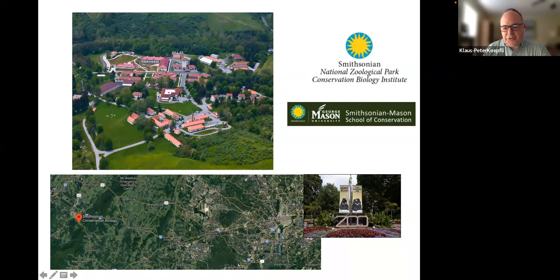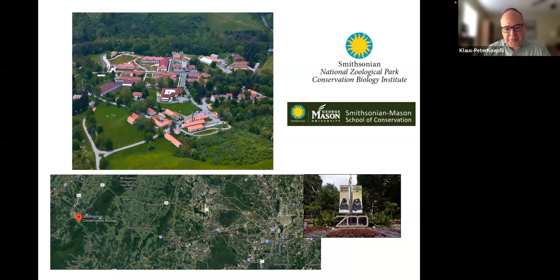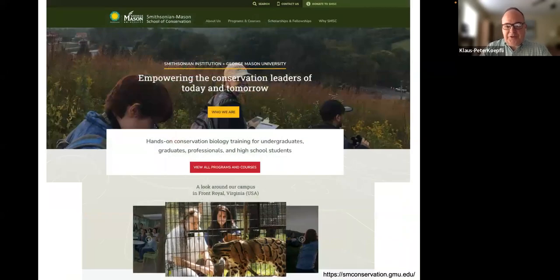The main zoo is in downtown Washington DC. The facility I work at is in a small town called Front Royal, Virginia — a beautiful area right next to Shenandoah National Park.